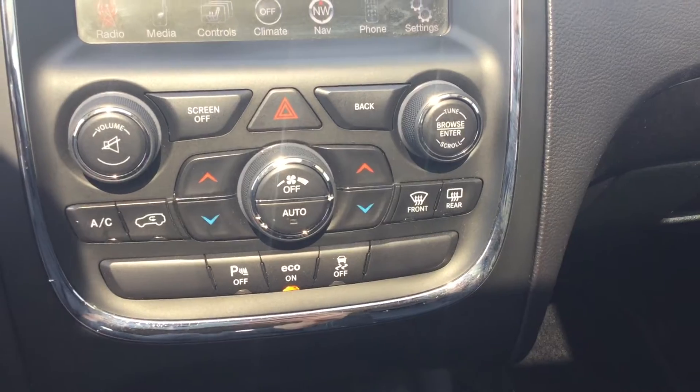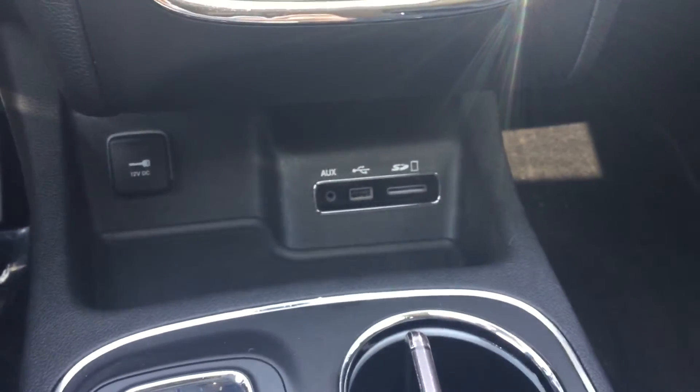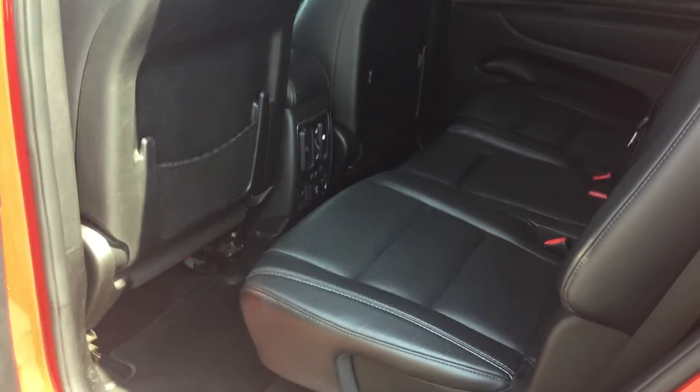In the center we have our multimedia display that comes equipped with rear-view camera and auto tilting mirrors. Below that we have our climate controls. As you can see below that we have our USB and auxiliary ports.